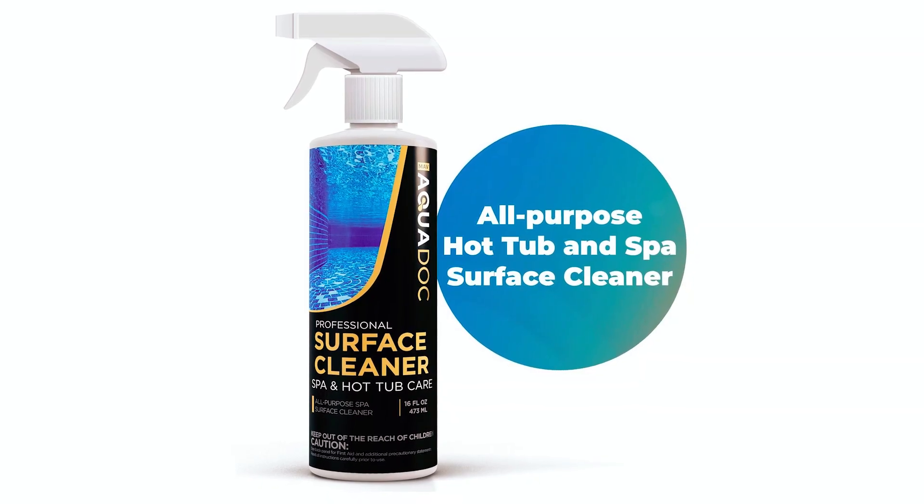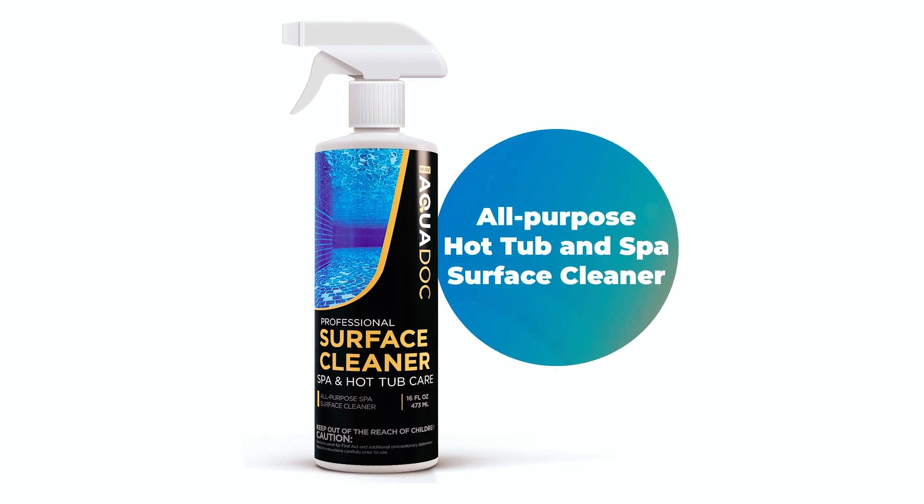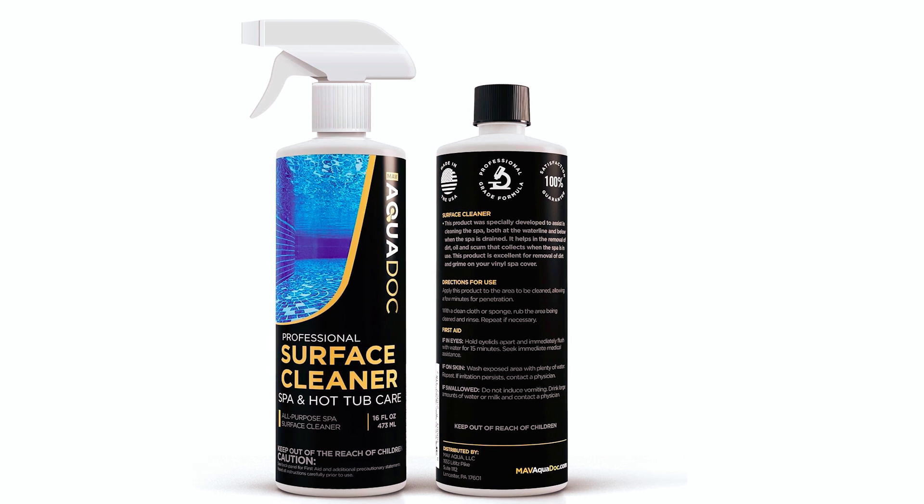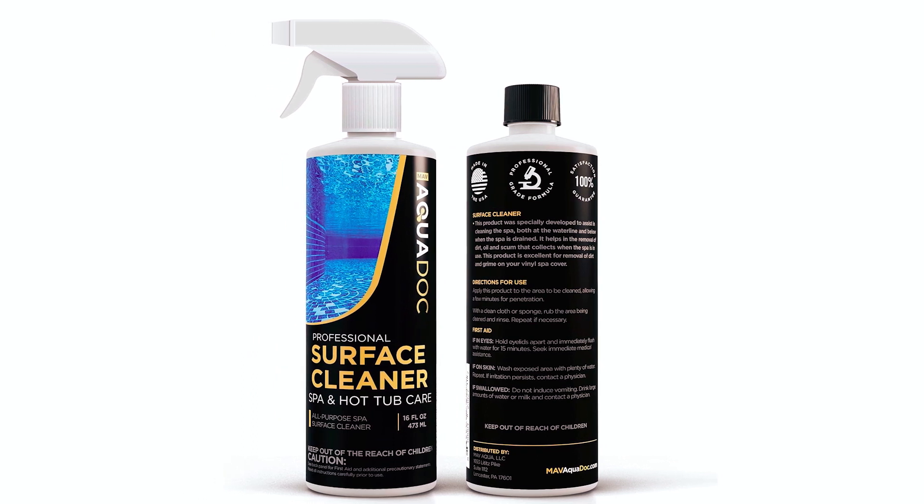With just a small amount needed for effective cleaning, this spray ensures long-lasting use. Made in the USA with natural ingredients, it provides peace of mind while delivering top-quality cleaning results.